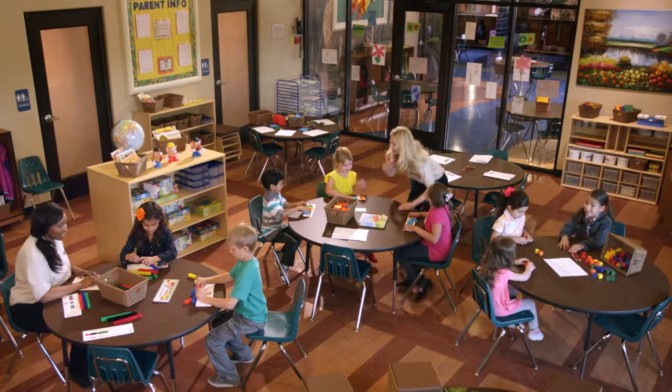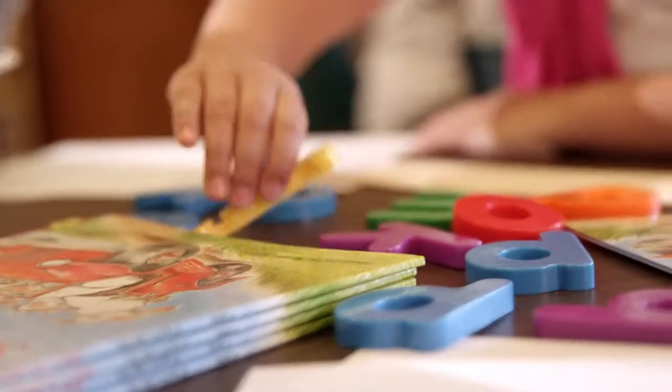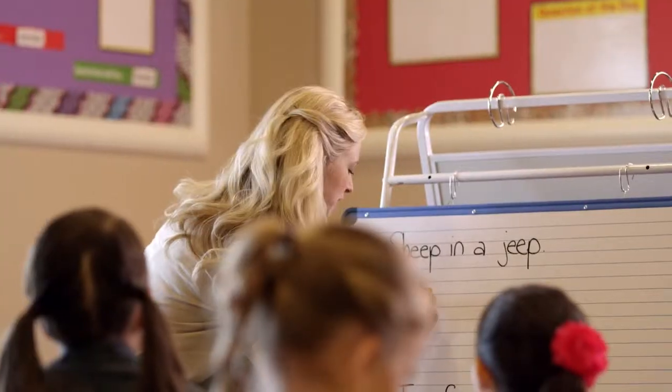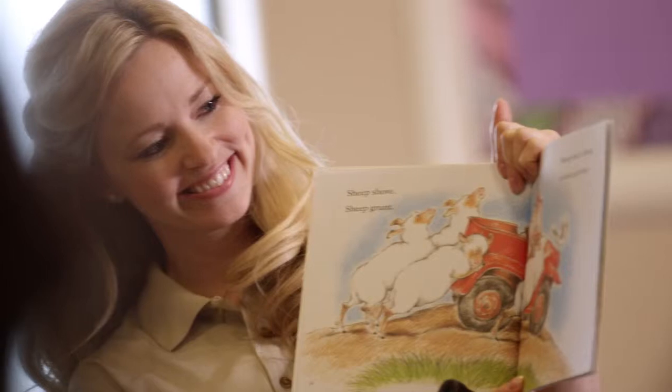At Children's Learning Adventure, our Kindergarten Navigator program blends fun activities with structured learning. Our Navigator's curriculum is specifically designed to bridge your child's preschool education with future elementary school learning.